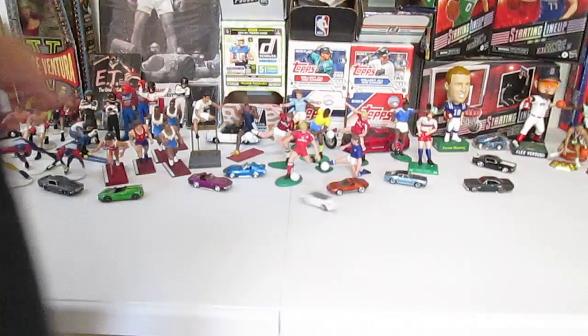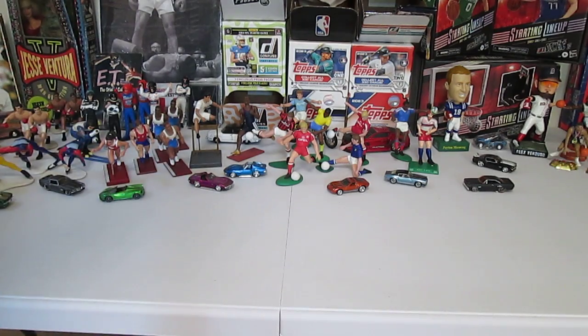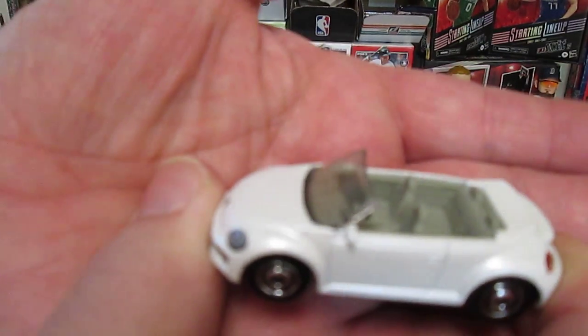Shoom — whoa! That was so cool. It smoothed right by, hit nothing. Boom — almost fell off the table on that one. Sick little ride.